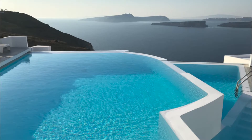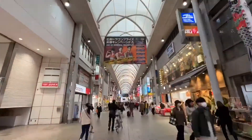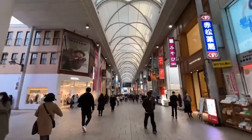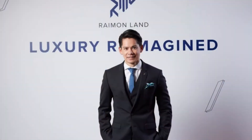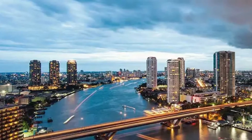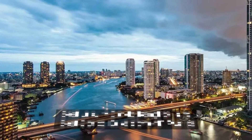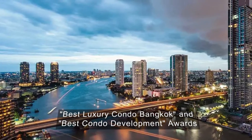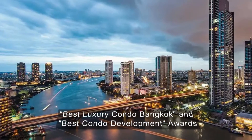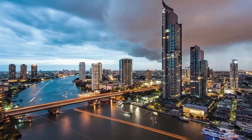A 120-meter river promenade, gym, numerous swimming pools, gardens, and neighboring community mall retail space at BLÚPORT, also owned and operated by Raimon Land, which opened in 2012, are among the other amenities in this property. The River has been acknowledged as a landmark development in Thailand, winning both the Best Luxury Condo Bangkok and Best Condo Development Awards from the prestigious Thailand Property Awards in 2012.